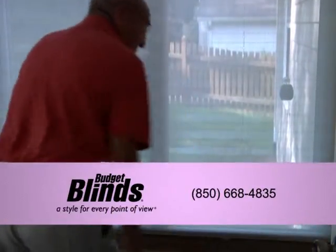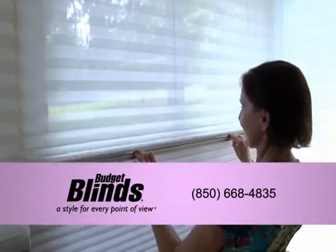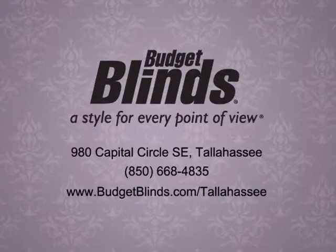This 3-in-1 window treatment offers the homeowner a world of possibilities and can be yours for 10% off when you mention this ad. Call Budget Blinds today for your free in-home consultation.